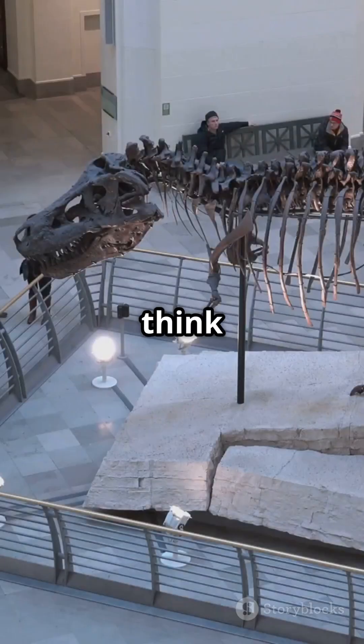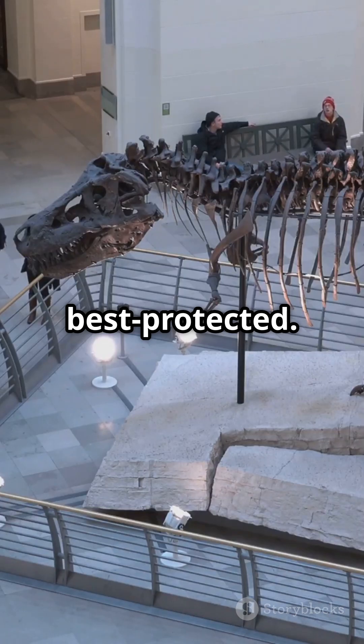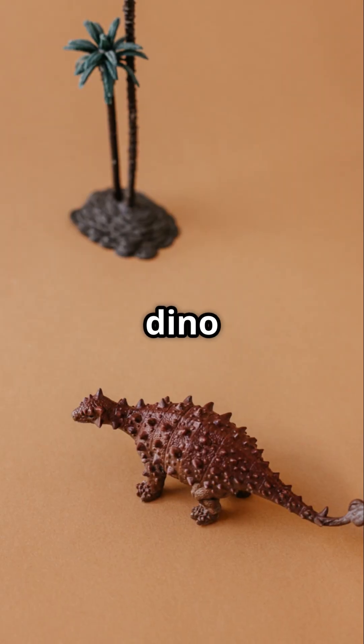So next time you think of dinosaurs, remember, some of the coolest weren't the fastest or fiercest, but the best protected. Now that's what I call dino-style.